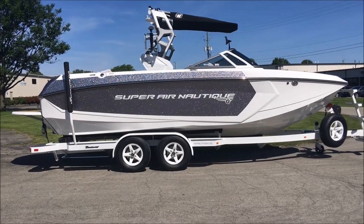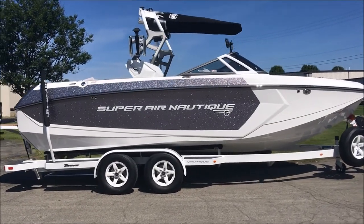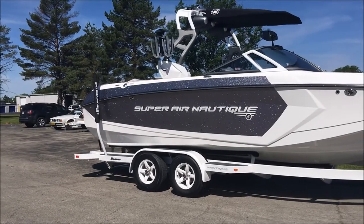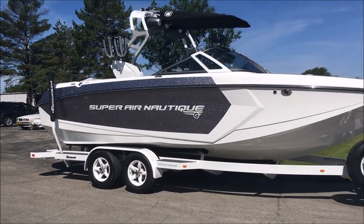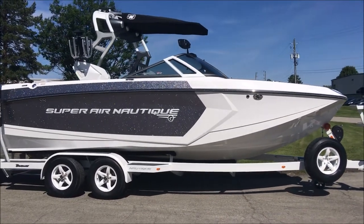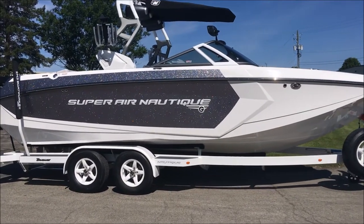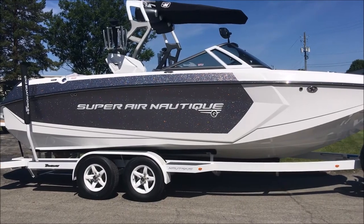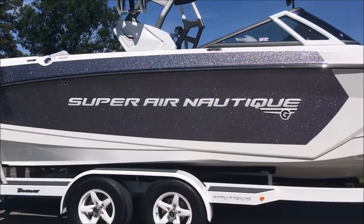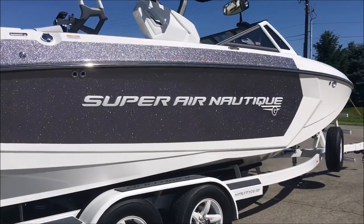2017 Super Air Nautique G23 — great looking boat, especially in the sunlight. Got colors in mystic white hull, bottom forward stripe and accent, also interior deck which you'll see as we climb inside. You can see the gunmetal metallic glittering in the sun. Pretty cool looking boat on the water — we've got some on-water video of that as well, so be sure to check that out.